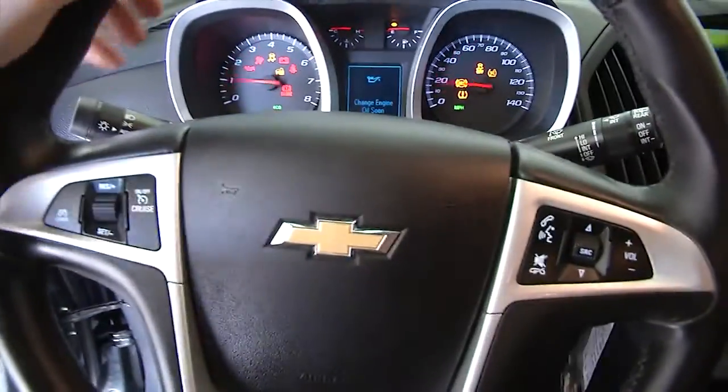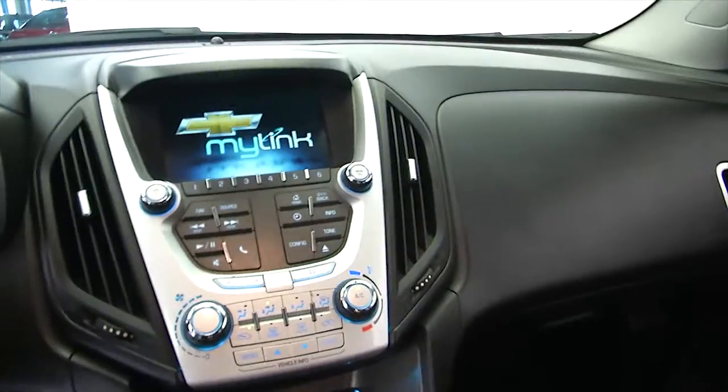Cruise control and audio controls mounted on the steering wheel, AM FM radio, CD player. OnStar available with a subscription.